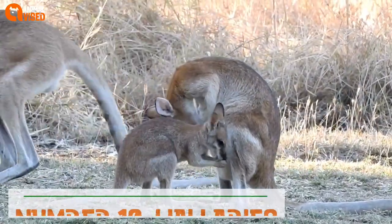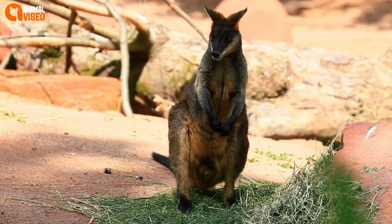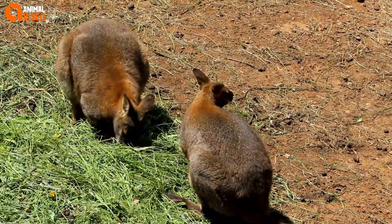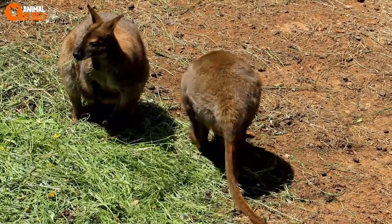Number 10: Wallabies. Wallabies are miniature kangaroos hailing from Australia. They are quick and strong and mainly like to hang out by watering holes and jump around. There are 11 different kinds of wallabies in the world. Thank you for watching this video.